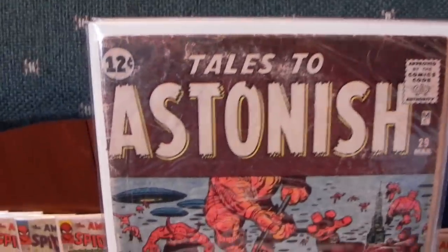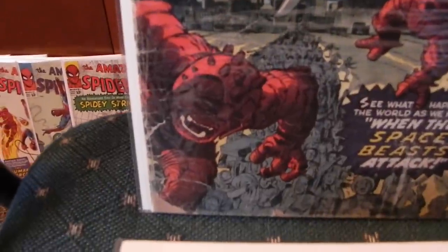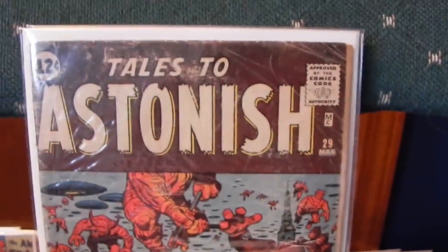There's Tales to Astonish 29. A little less in shape — more creasing, some pieces missing down on the bottom. A lot of folding and creasing and stuff. They gave that one a good reading.